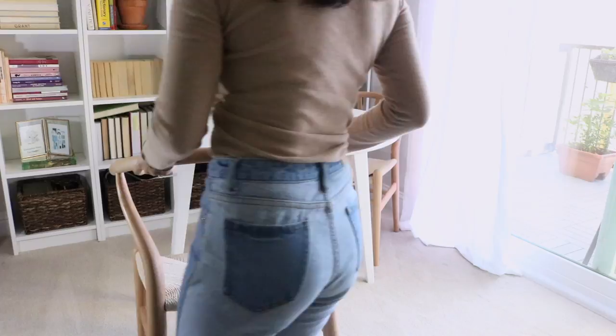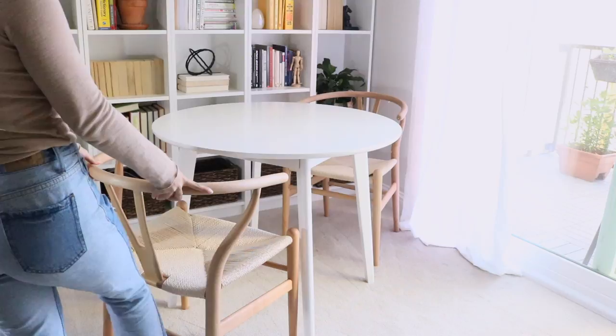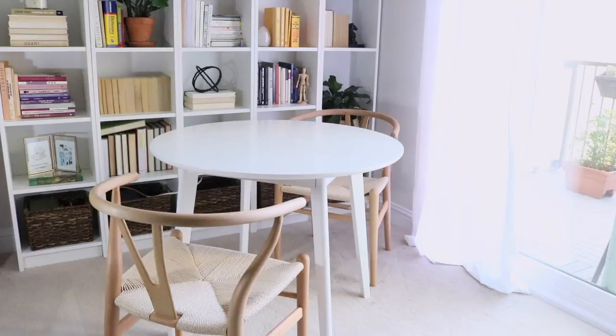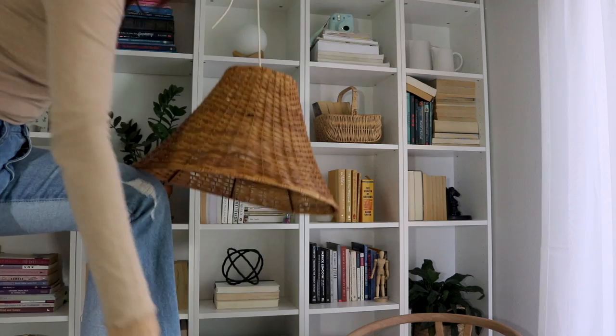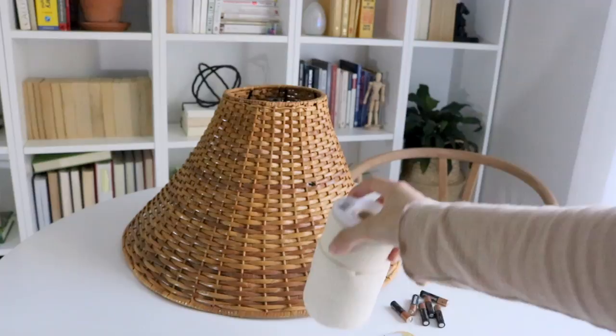I found this used round white table on Marketplace in great condition and haggled it down by about $25. For the chairs around it, I placed wishbone chairs — I've always wanted wishbone chairs and we finally have some. They go really well with the round table and add different wood tones to the space. I read a tip that you want to mix and match different tones of wood and browns because this makes a space feel more lively and not flat.